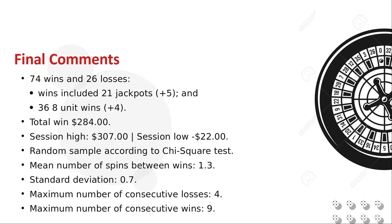I ran a few statistical tests on the results. The chi-square test indicated that these results were likely random. The average number of spins before we got a hit was 1.3 with a standard deviation of 0.7. That means 65% of wins happened within 1 or 2 consecutive spins and 95% within 1 to 3 spins. There was one outlier where it took 4 spins to get a win.